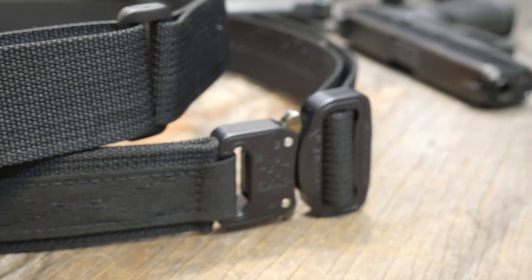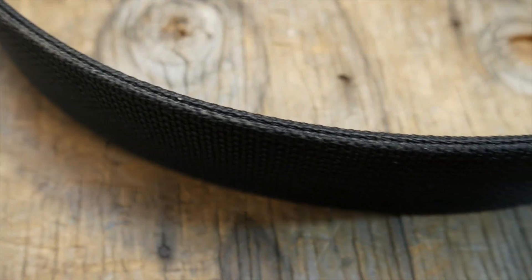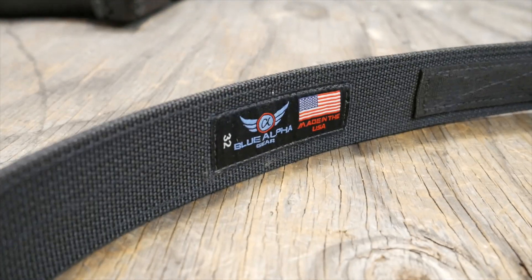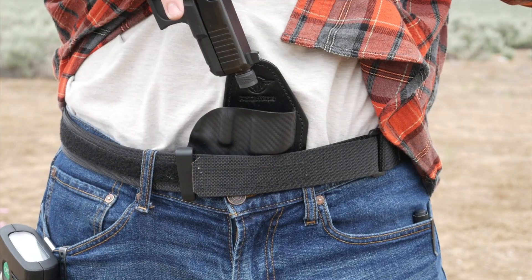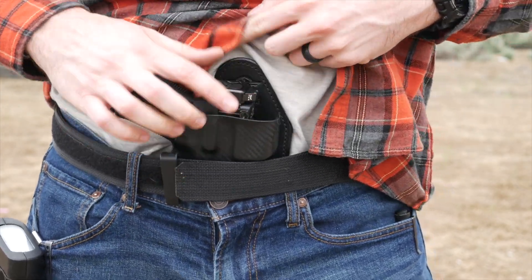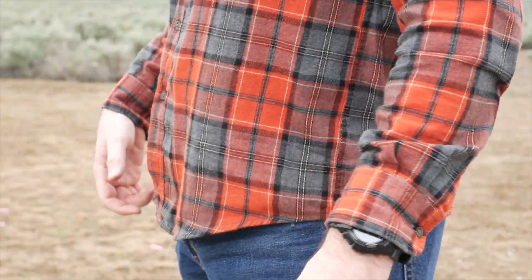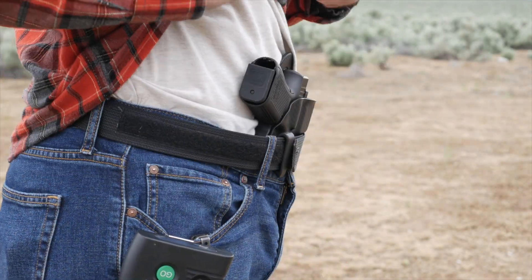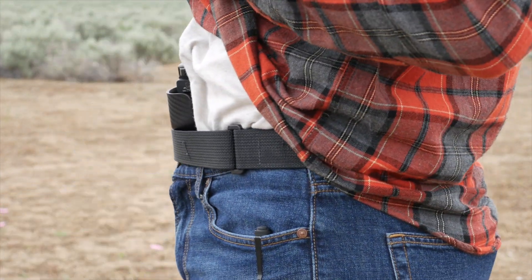First and foremost, all of their belts are hand-sewn in the USA. The two belts I have are made of two layers of one-and-a-half-inch nylon that have been sewn and bonded together. They are sizing specific, but with the Velcro adjustment you have some wiggle room. They also take into consideration the bulk of your firearm when choosing a size, so if you're anticipating carrying a firearm, you don't need to order up a size — that's already accounted for. It's advised to just order your normal waist size.